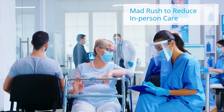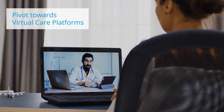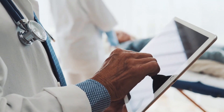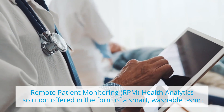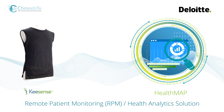There is a mad rush to reduce in-person care and pivot towards virtual care platforms. In an aim towards providing better healthcare, we are excited to showcase a remote patient monitoring health analytics solution offered in the form of a smart washable t-shirt provided by ChronoLife, a digital health company, and integrated with Deloitte's analytics platform.